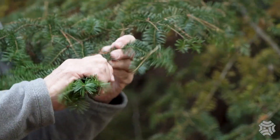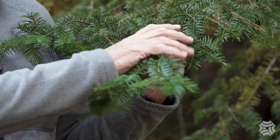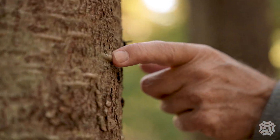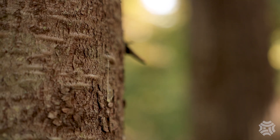This is a balsam fir — the Christmas tree. One of the identifying characteristics is you can run your hand along it and it's very soft. The fir tree has grayish, relatively smooth bark and may have pitch pockets. If you put your finger into a pitch pocket, pitch will come out.